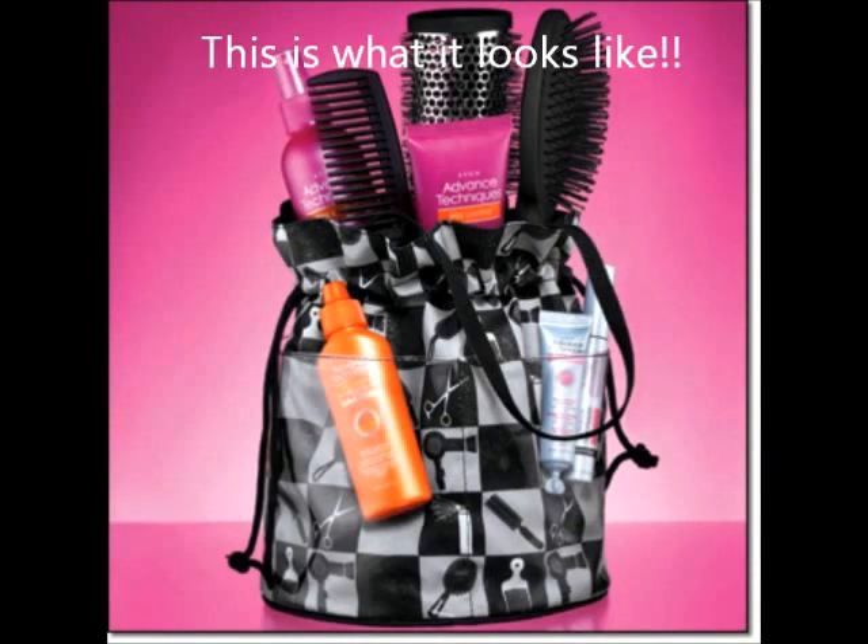It's $12 with Avon — it is a really great buy. I just got this a couple days ago, but I'm really, really liking it because I occasionally go out and do hair for people, so it's nice to be able to carry your things around with style and not a plastic shopping bag.